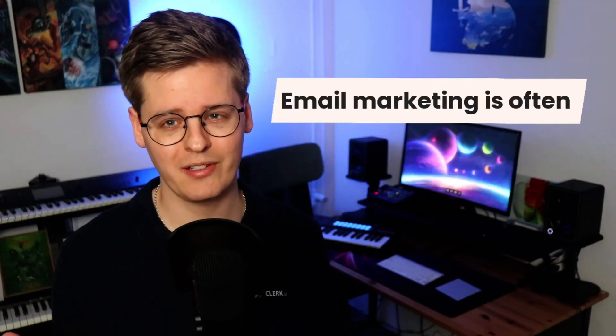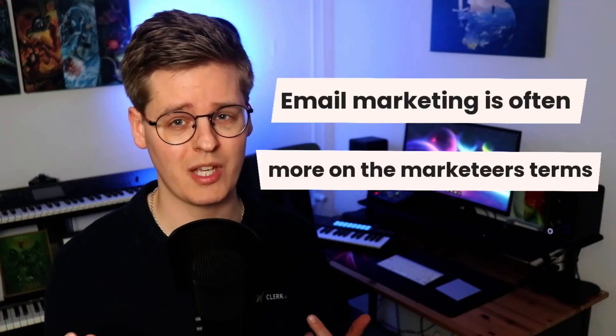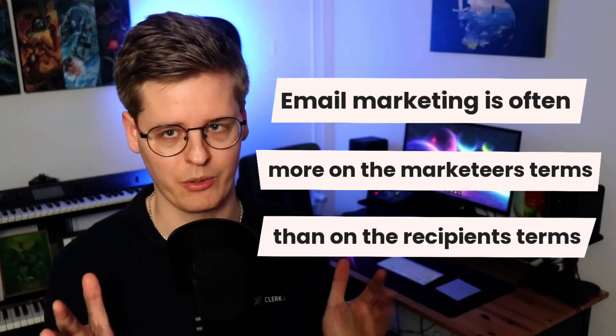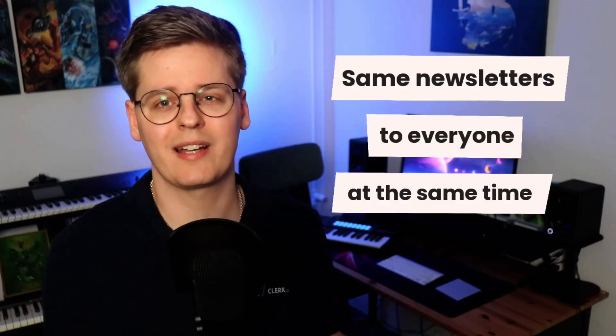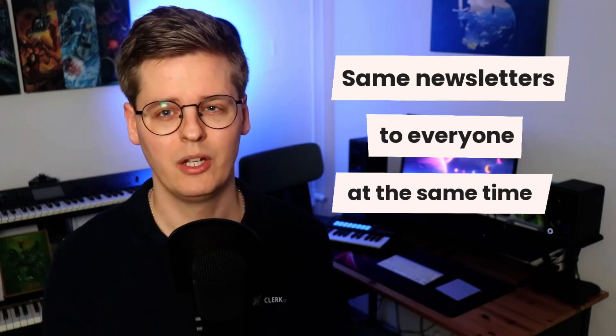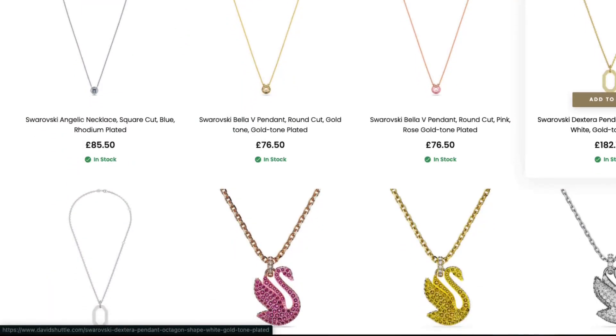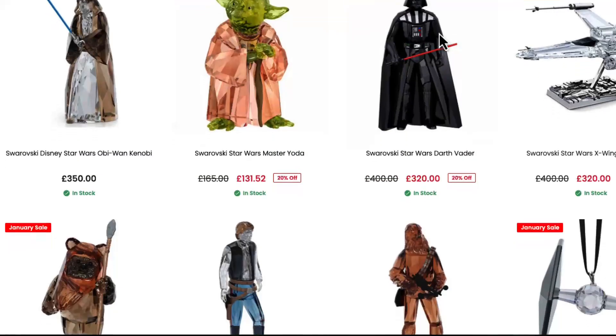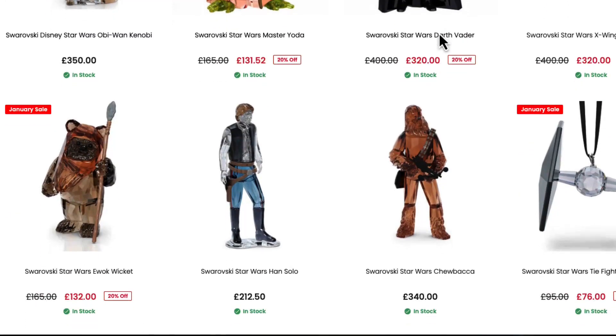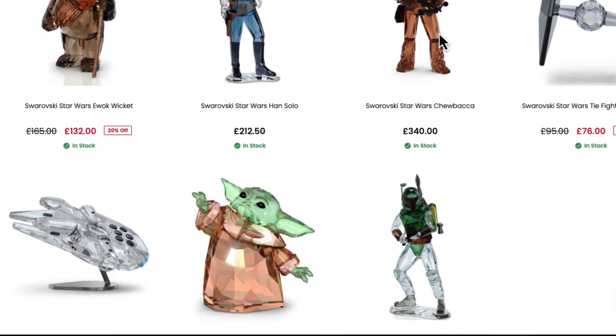Traditionally, much email marketing is done more on the marketeer's terms than on the recipient's terms. Often the same newsletters are sent to everyone at the same time of day, regardless of individual interests and email opening habits. While most webshops sell a variety of products, it's easier to play it safe and only send mails with the core products that most will be likely to buy. Recipients that continuously get emails about Star Wars but don't care for the universe will be much more likely to unsubscribe — yes, these people apparently do exist.